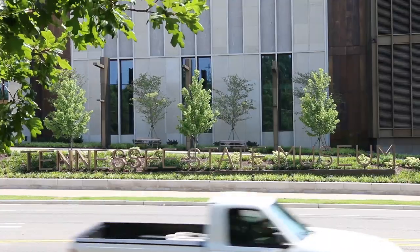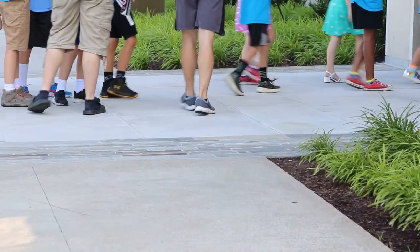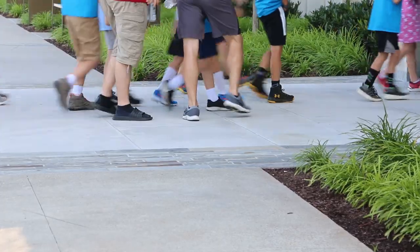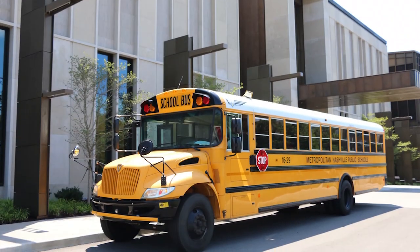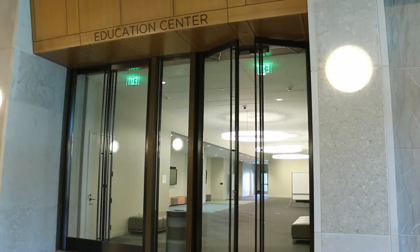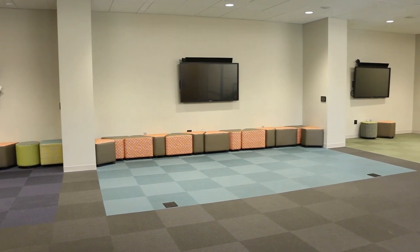The Tennessee State Museum is located at 1000 Rosa L. Parks Boulevard in Nashville. When visiting the museum, students will be dropped off at the west entrance on Rosa L. Parks Boulevard. From there, one of our museum educators will lead your group into the Education Suite for orientation and then assist with the beginning of your field trip.